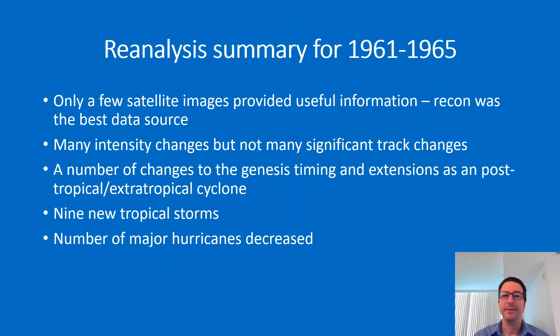In summary, for the years 1961 to 1965, satellite images began to help a little with the reanalysis, but the quality and number of satellite images were not yet very great during this first half of the 1960s, so aircraft reconnaissance was really the best source to use. There were several intensity changes but not many significant track changes, along with changes to genesis timing and post-tropical extensions. Nine new tropical storms were added during the five-year period, but the number of major hurricanes decreased due to overestimation of winds by aircraft reconnaissance. Thank you.